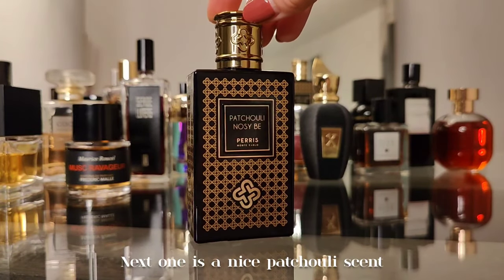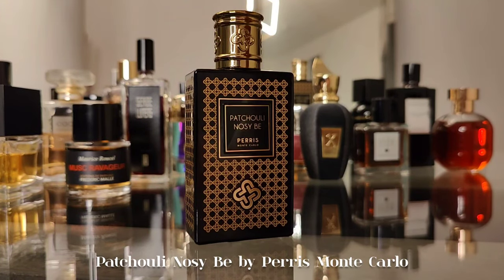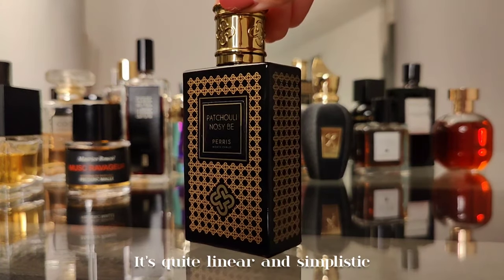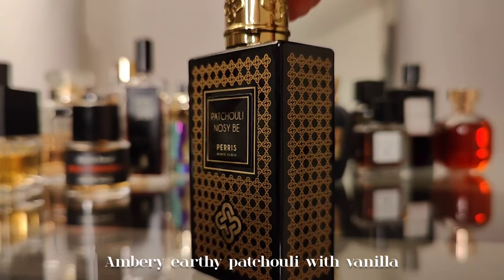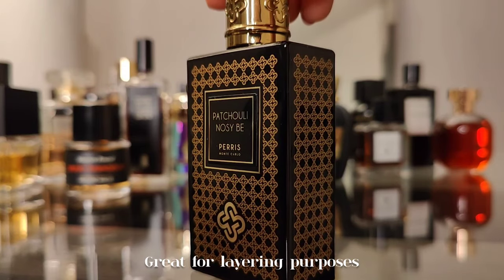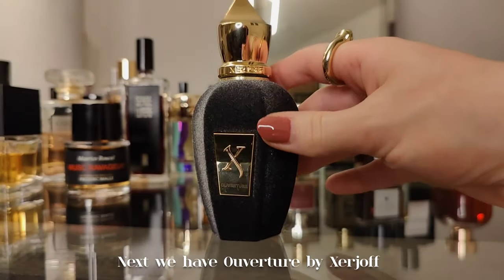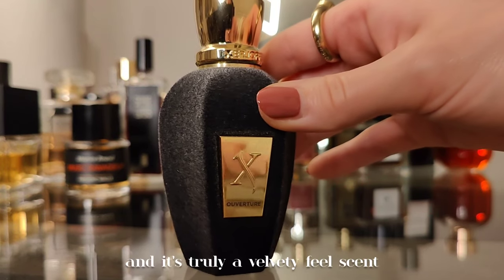Next one is a nice patchouli scent — Patchouli in Ozb by Peris Monte Carlo. It's quite linear and simplistic: very earthy patchouli with vanilla. Great for layering purposes.